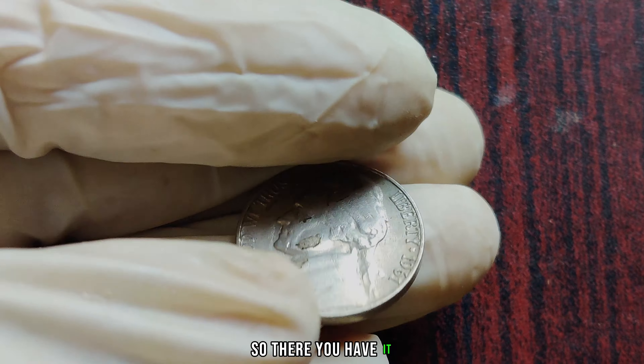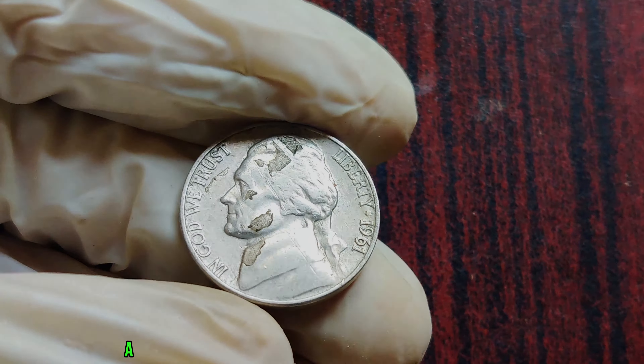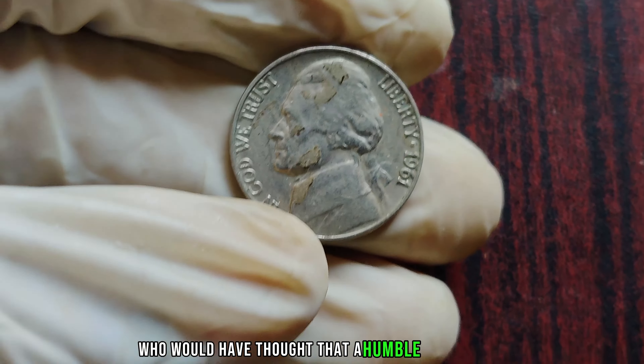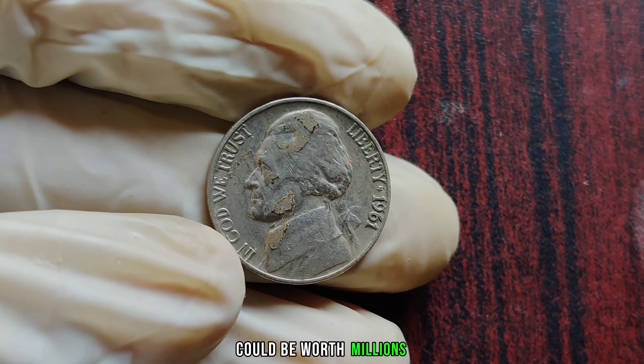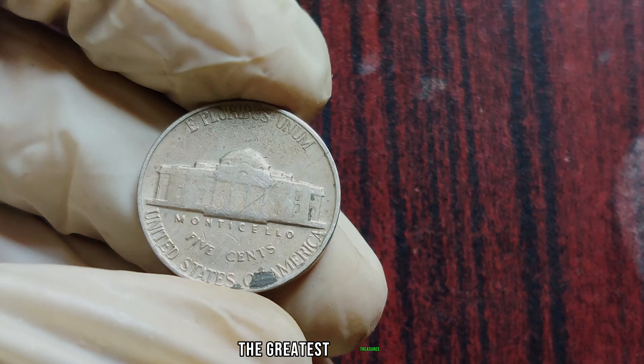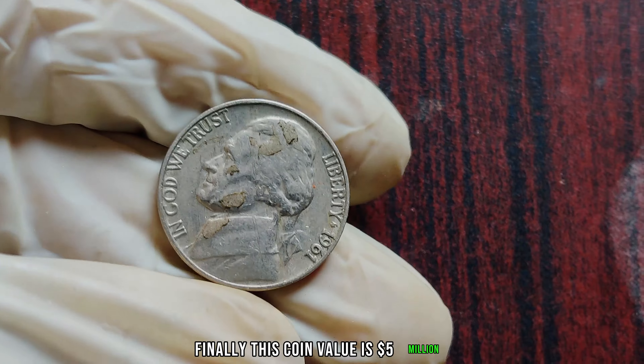There you have it, the remarkable story of the 1961 Jefferson Nickel, a seemingly ordinary coin with an extraordinary value. Who would have thought that a humble five-cent piece could be worth millions? It just goes to show that sometimes the greatest treasures can be found in the most unexpected places. Finally, this coin's value is $5 million.